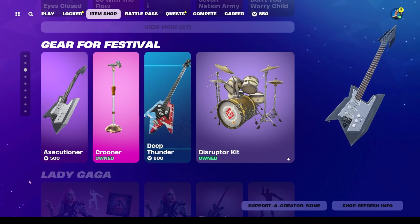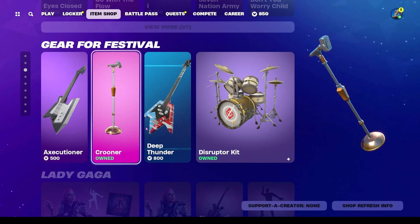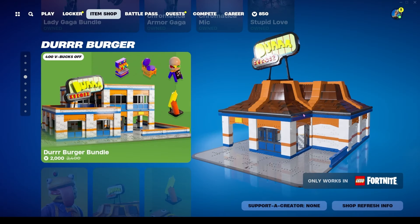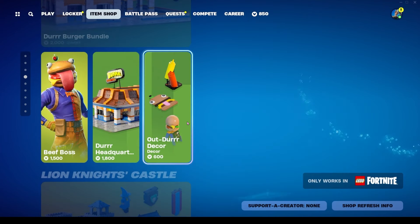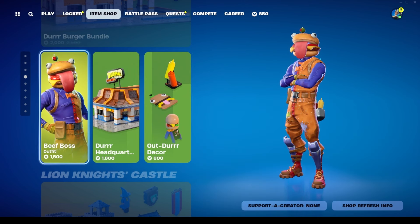I kind of wish they kept the Coachella stuff next to the Fortnite Festival stuff, but okay. We still have the Axe Guitar for 500, Crooner Mic for 500, Deep Thunder Bass for 800, and the Destructor Drum Kit for 500. Lady Gaga is still available as well. The Dur Burger bundle is back for LEGO Fortnite — the bundle is 2000 V-Bucks, the Outdoor Decor Kit is 600, and the Dur Headquarters Kit is 1800.